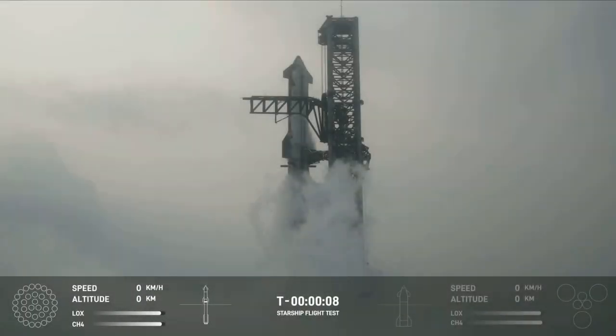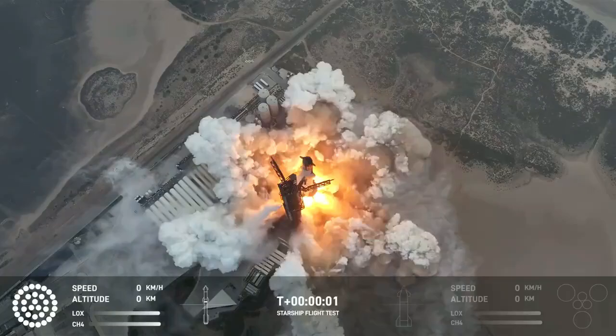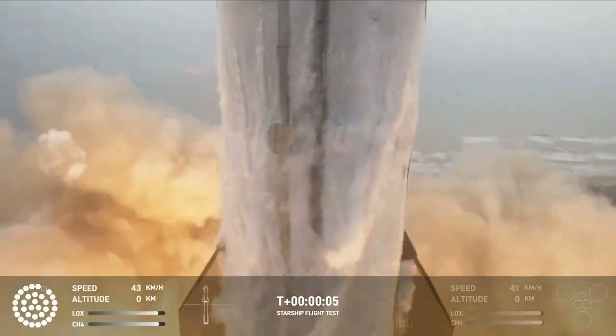9, 8, 7, 6, 5, 4, 3, 2, 1. We have liftoff.